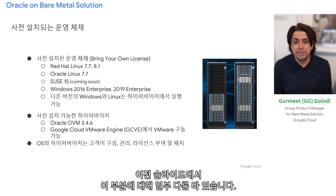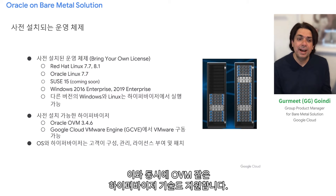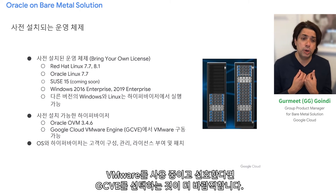We support almost all popular industry-standard operating systems. At the same time, we support technologies like OVM. If you're running VMware, our preferred choice would be GCP.